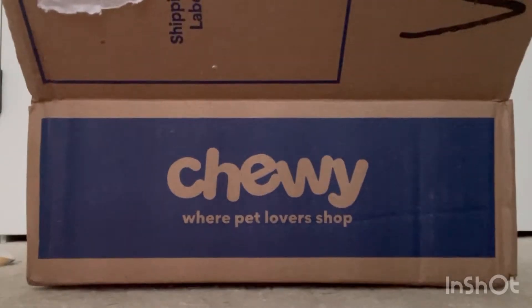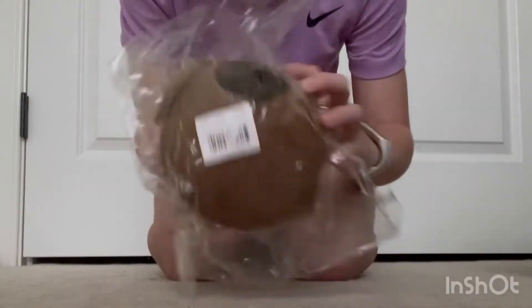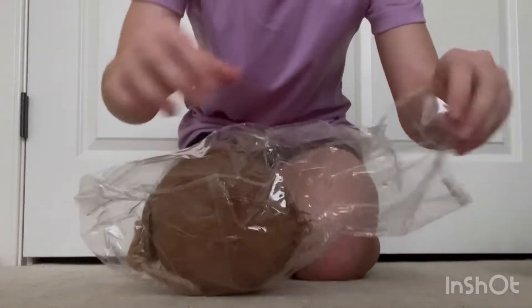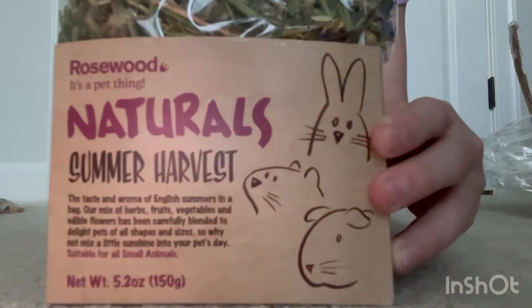Monday, 4:39 PM. So recently I bought some stuff on Chewy, and they were having a sale, so that worked out perfectly. The first thing I got was a coconut house that was originally $20, and instead it was on sale for $4. I've been wanting them for a while, but they're always expensive, so I had to get this one. And this is a rosewood natural summer harvest, and I'll leave all the herbs in it in the description.